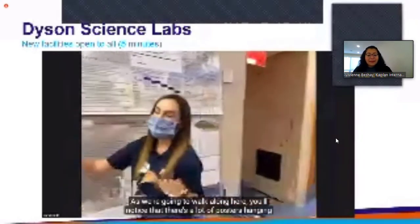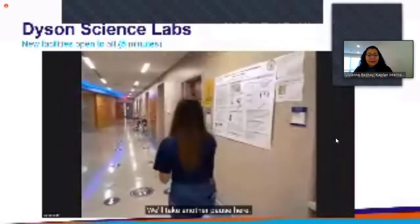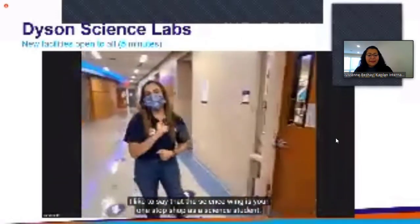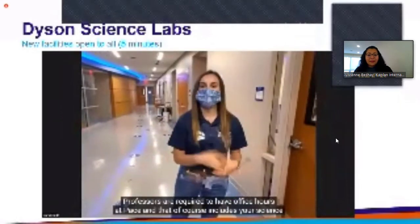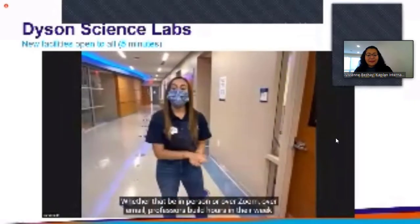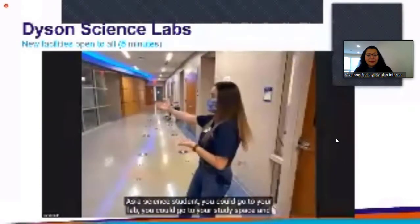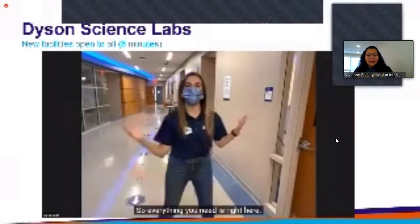As we walk along here, you'll notice there are a lot of posters hanging on the wall — all of our published research with our students' names on it. There are also a bunch of offices here. I like to say the science wing is your one-stop shop as a science student: professors are required to have office hours at Pace, so whether in person or over Zoom or email, professors build time in their week to meet with students. As a science student you can go to your lab, your study space, and then right to your professor's office.